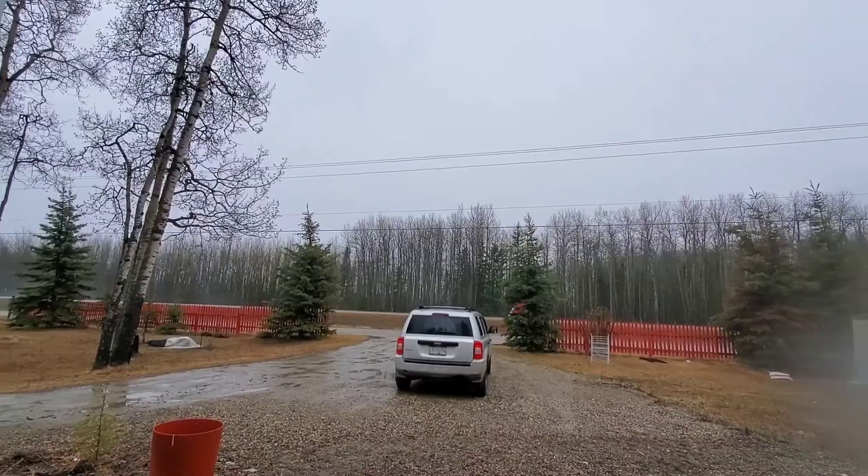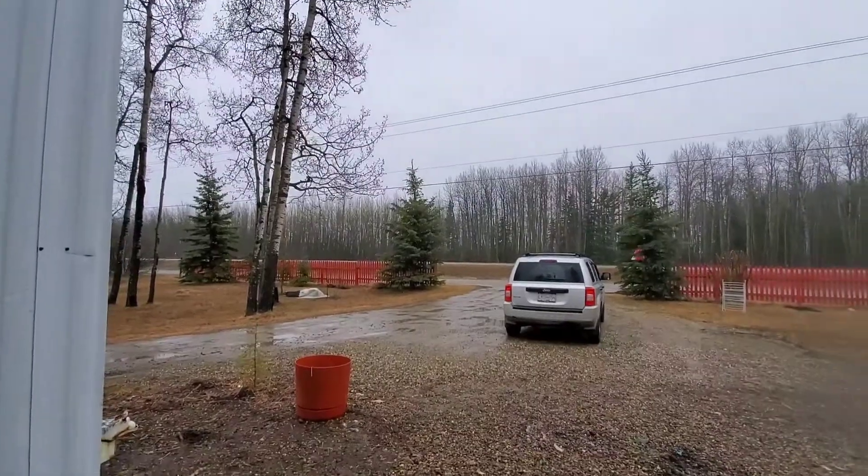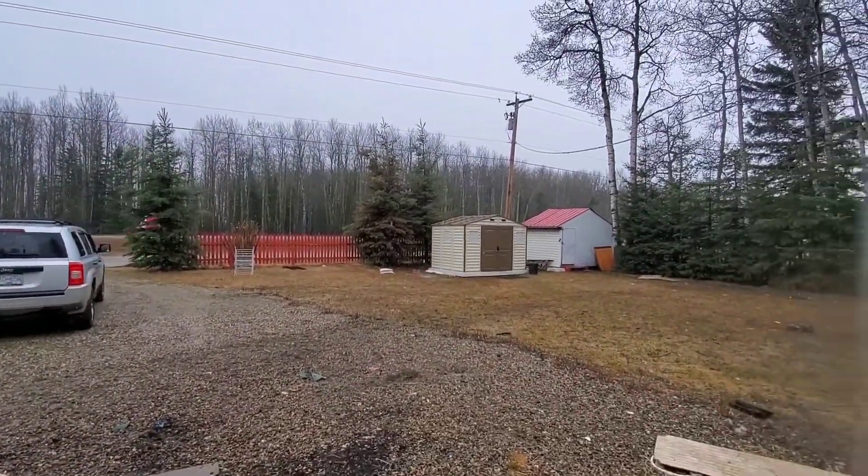Today is April 27th, 2022 and Weather Canada has put out a special weather advisory saying we might get up to 15 centimeters of snow. Oh well, the sucky part is we were going to go to Costco today. We can't do that anymore. It's just overcast and wet snow right now. We'll see what happens later.